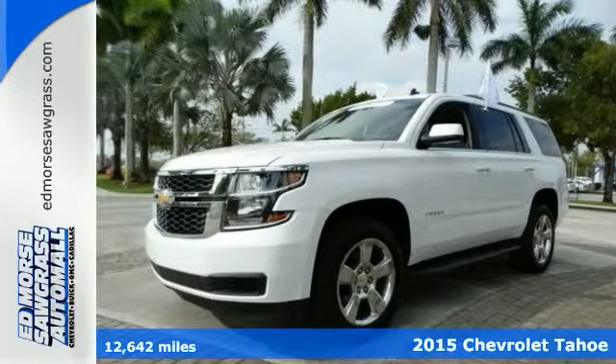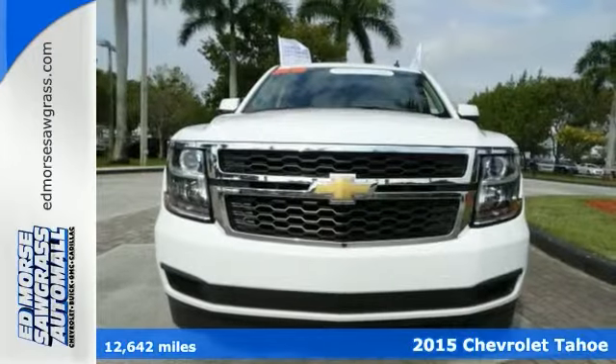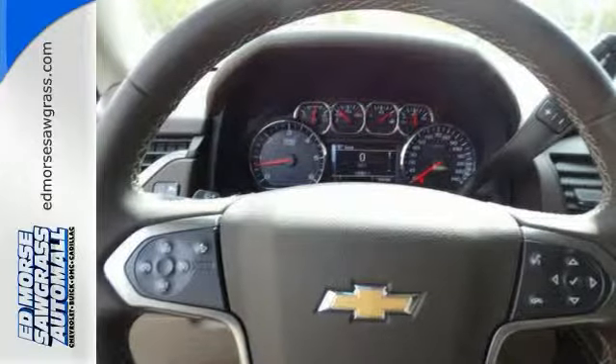This smooth-riding 2015 Chevrolet Tahoe LT provides extraordinary options like MP3 input, halogen headlights, park assist, satellite radio, and digital odometer.